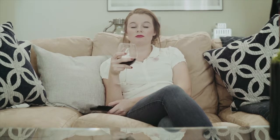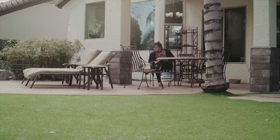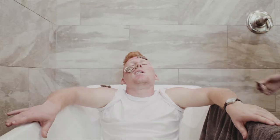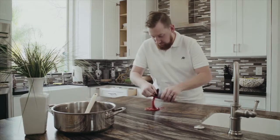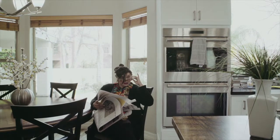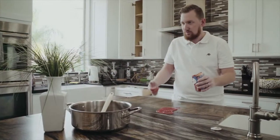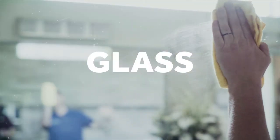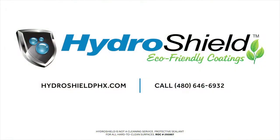Grandma seems to have a solution to every problem — like stains, rub some vinegar in it; or injuries, rub dirt in it. But when Grandma can't help, Hydro Shield can. Protective coating for glass, granite, grout, tile, and stone — making it easy to clean. Relax, we've got you covered.